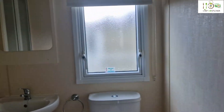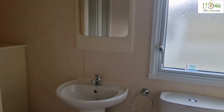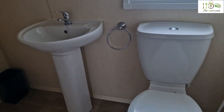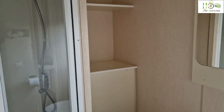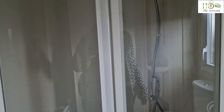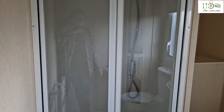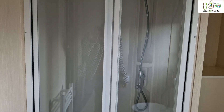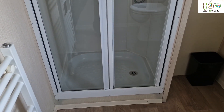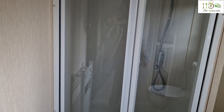This must be the washroom. Again, there is some space to keep your things. The shower looks a good size. I've seen much smaller than this in a caravan. This one looks good for one person to step in and not have a problem.